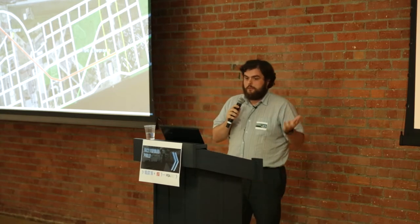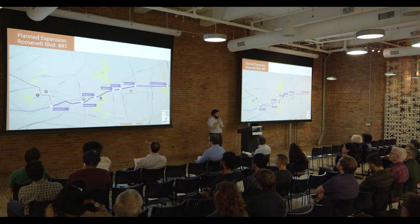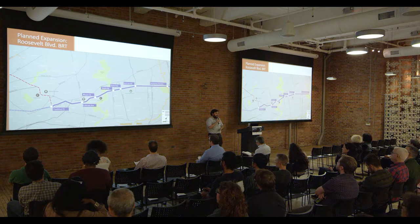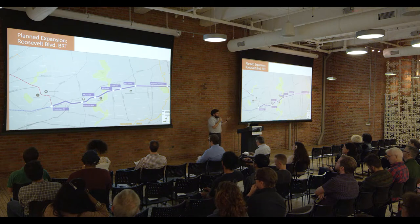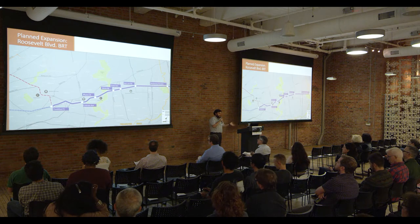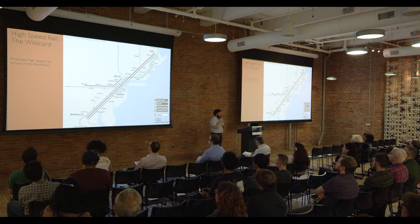For more than 40 years there have been various schemes to improve transit on Roosevelt Boulevard, ranging from a subway station that was built and then torn down to a variety of other proposals. Currently, SEPTA has a plan to build bus rapid transit on Roosevelt Boulevard using a dedicated bus lane. This transit route is planned but will not happen immediately.